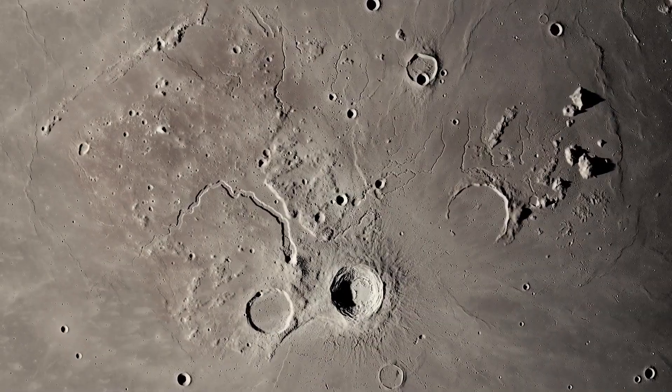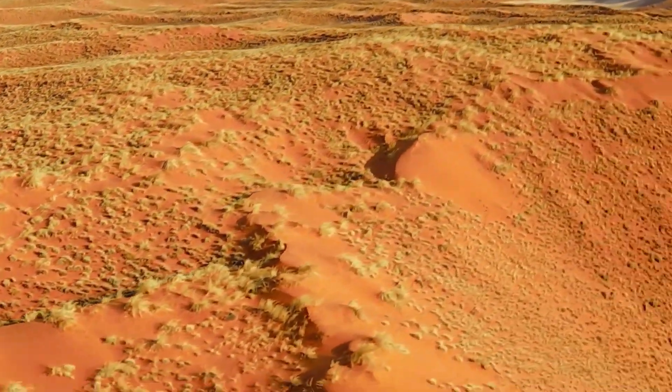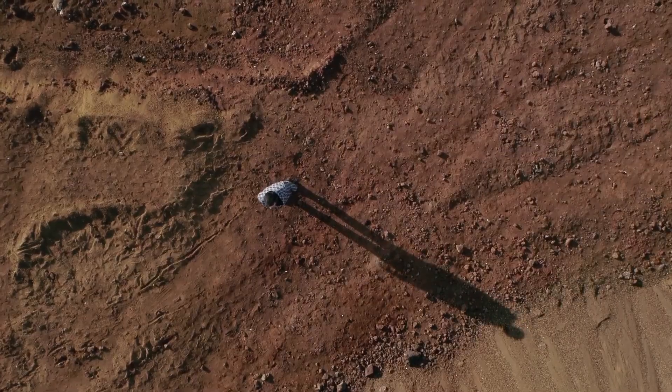As the Perseverance mission moves forward, it's clear that the exploration of Mars is far from over. We're only at the beginning of what could be the most transformative chapter yet in our understanding of life beyond Earth.